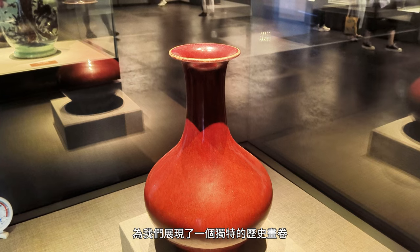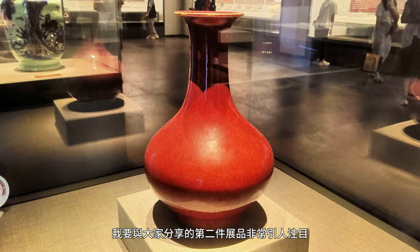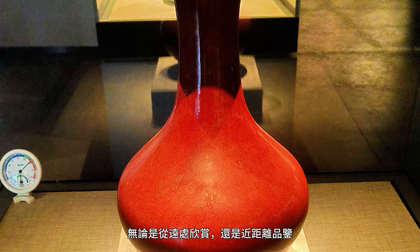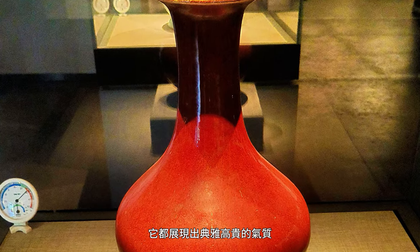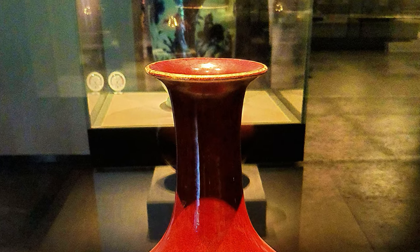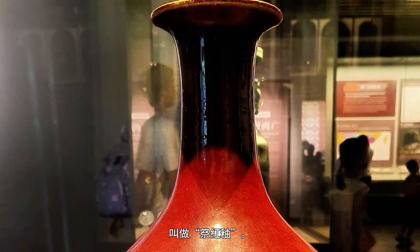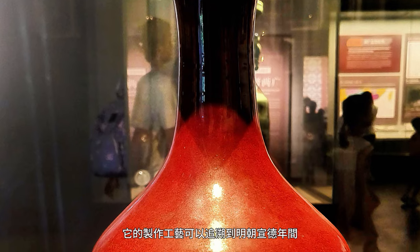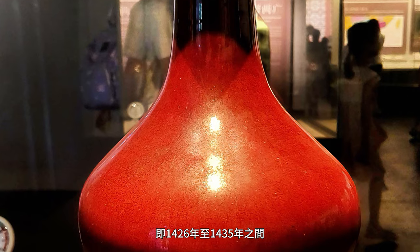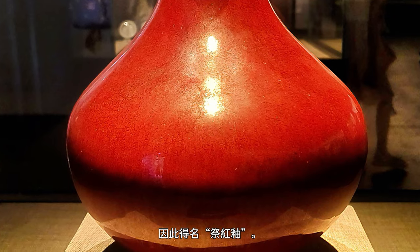The second exhibit is an absolute showstopper: the breathtaking crimson vase. Its vivid red hue is as inviting as a glass of rich red wine, exuding a deep and tranquil aura. Whether admired from afar or closely examined, it emanates refined elegance and regal charm, with graceful, smooth lines and an elegantly poised silhouette. This unique red ceramic vase goes by the distinctive name, Sacrifice Red Glaze. Its craftsmanship dates back to the Xuande period of the Ming Dynasty, specifically between 1426 and 1435. Initially, these vases were used for sacrificial ceremonies — hence the name, Sacrifice Red Glaze.